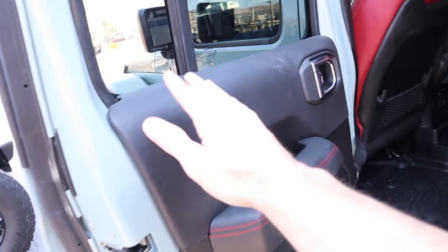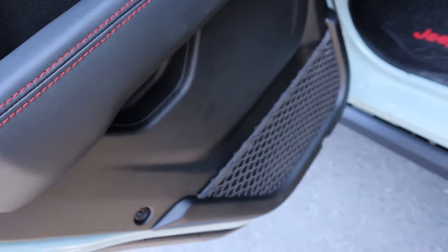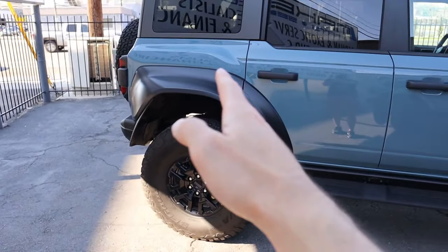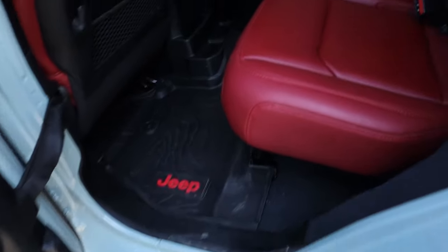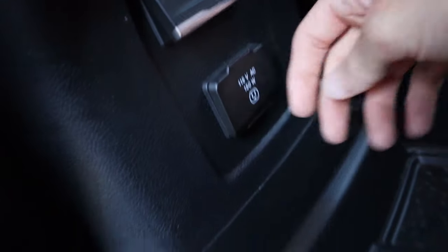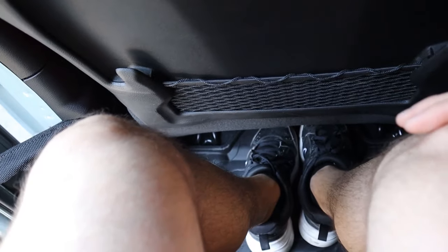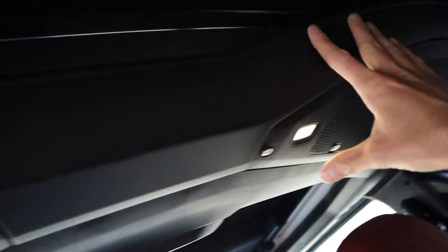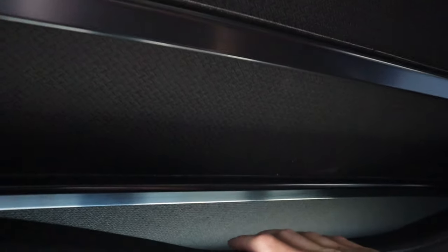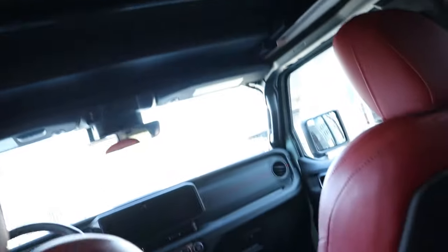Jumping into the Wrangler's second row: same nice materials, leather-wrapped armrests, red stitching, and a small net. The entrance is a little narrower than the Bronco's due to the smaller door and a bigger angle to climb over. In the back there are red leather seats, a center arm console with two cup holders, two air vents, window switches, tons of USB ports, and a household power outlet. Legroom is stated at 38.2 inches with about 40 inches of headroom. One disadvantage is a crossbar running from driver to passenger side that houses speakers and lights but obstructs the view when the power roof is open.